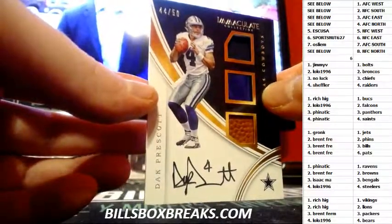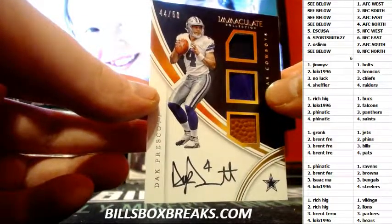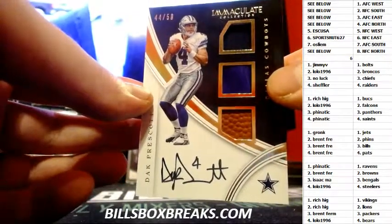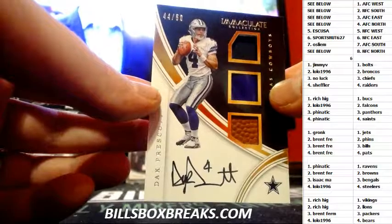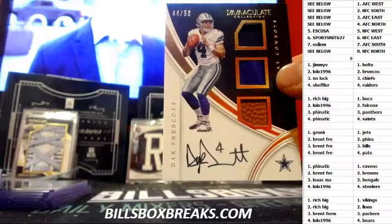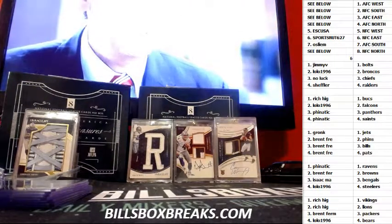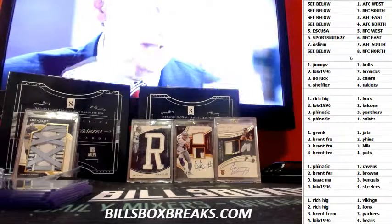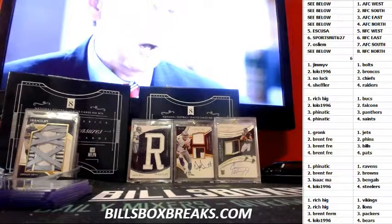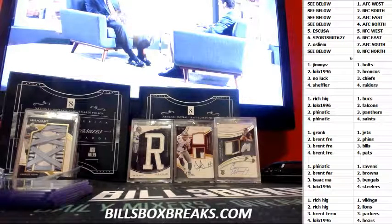And last card — very nice — Dak Prescott. Ball, glove, jersey, rookie auto, 44 out of 50. There you go, Sportsnut. Nice card. And that completes the half case. Peace.